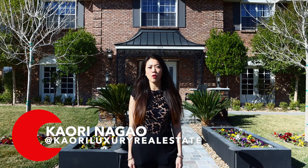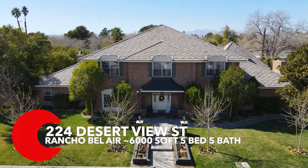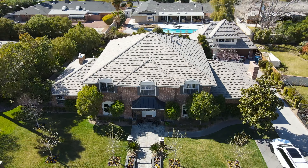Konnichiwa! My name is Kaori Nagao, your Las Vegas lifestyle specialist. Today, I have a very special unique listing showing for you. We are here at 224 Desert View Street in Rancho Bel Air.